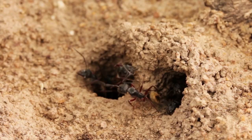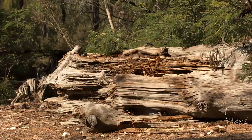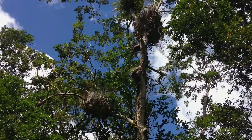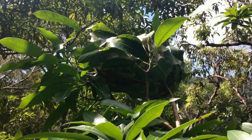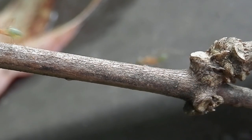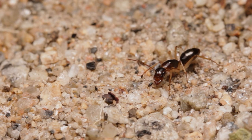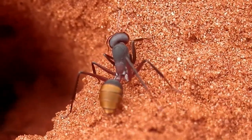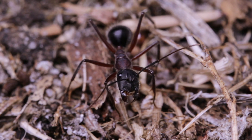Like most ants, sugar ants usually nest underground. But there's some species that live within rotting wood. And others up in the trees, within hollow branches or clusters of leaves which have been stitched together to form a shelter, much like green tree ants do. Because they're so globally ubiquitous and varied, they go by many common names, often called carpenter ants, after the wood-dwelling species, which can carve out nesting chambers with the use of their powerful mandibles.